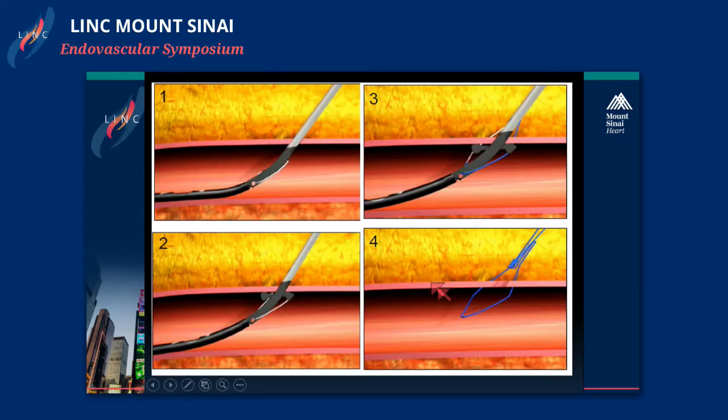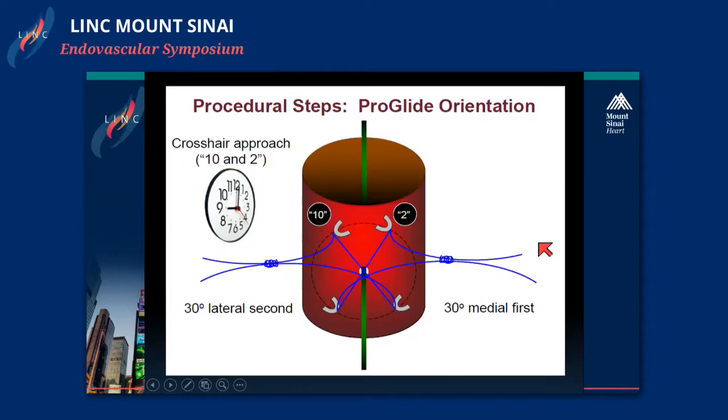This is what's happening on the inside of the vessel. The ProGlide device is advanced into the artery, the foot plate is set, and in an anterior-to-posterior fashion the suture is delivered so that when it's cinched up at the end the walls are brought together. In the pre-close technique, one suture is deployed at the 10 o'clock position and the other at the 2 o'clock position, so that when these sutures are pulled up and cinched down the artery is closed.